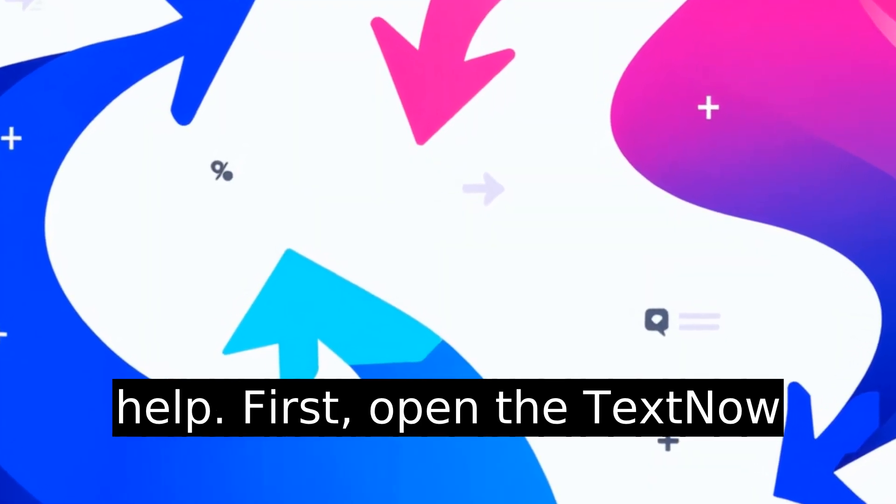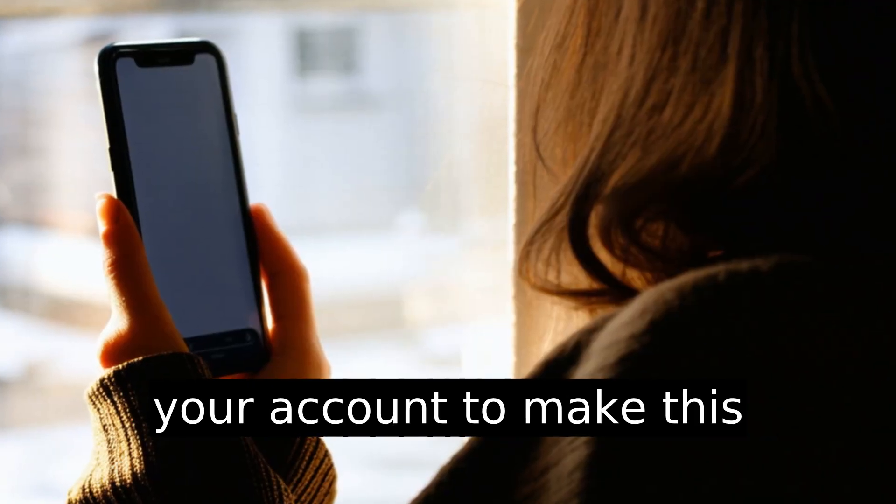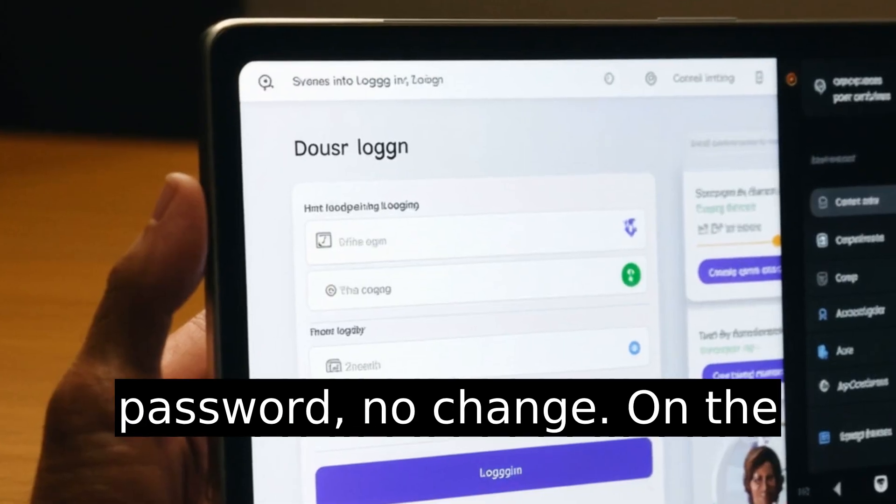First, open the TextNow app on your phone and log in. You're going to need to be in your account to make this change. If you forgot your password, reset it first — no password, no change.